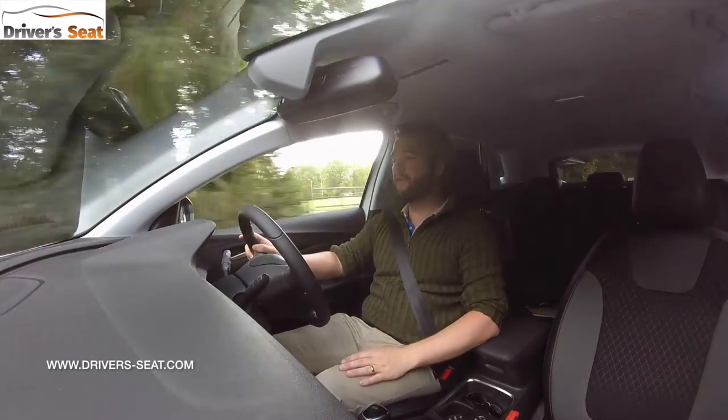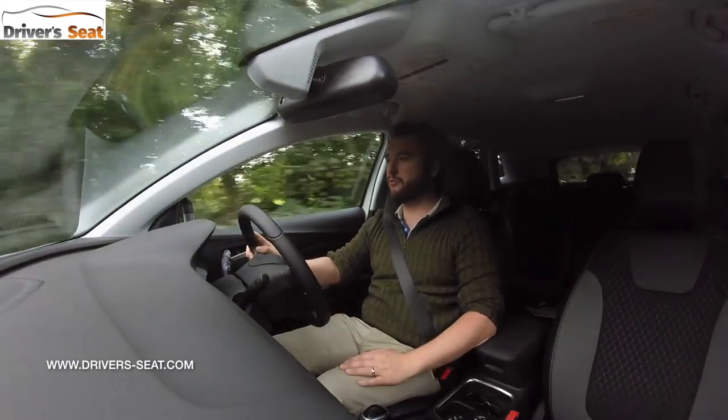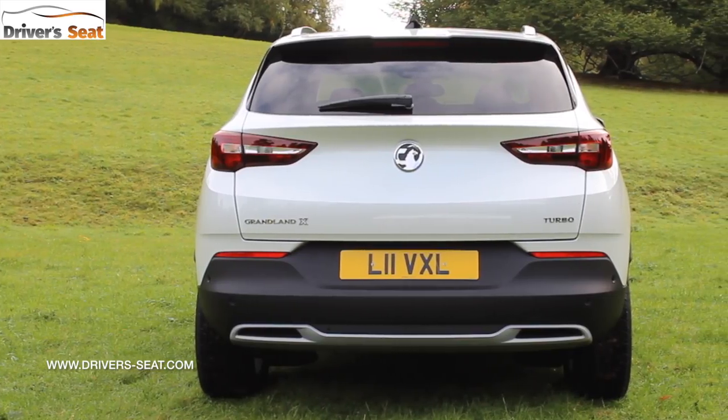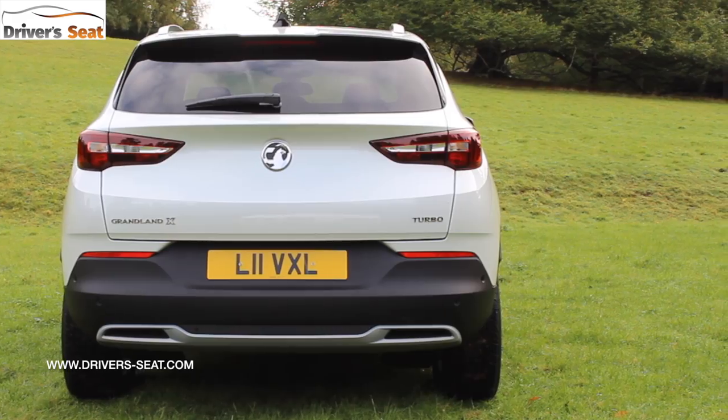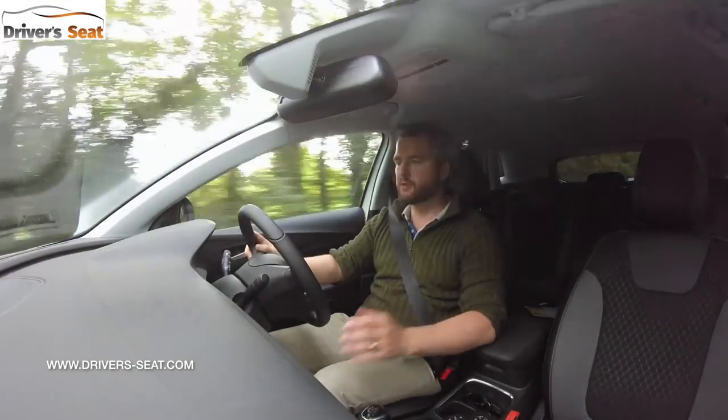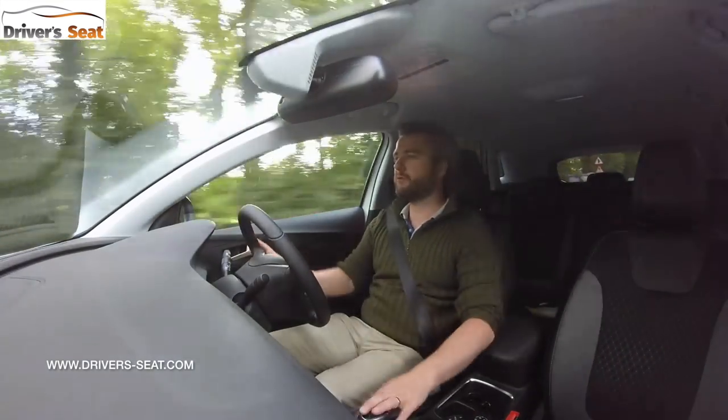Under harder acceleration the engine's got a nice, furry growl to it, and over about two and a half thousand revs it really takes off. It doesn't ever feel that rapid, but it doesn't leave you wanting for too much more — it's enough for real-world motoring.